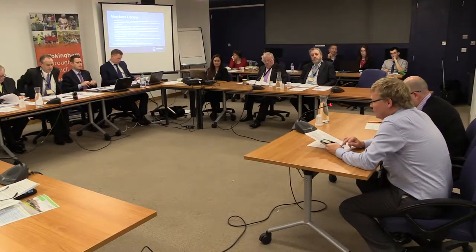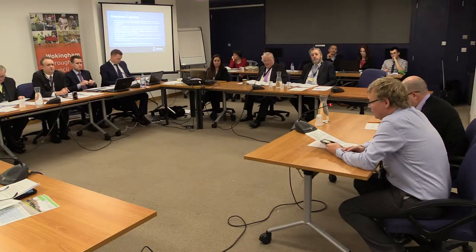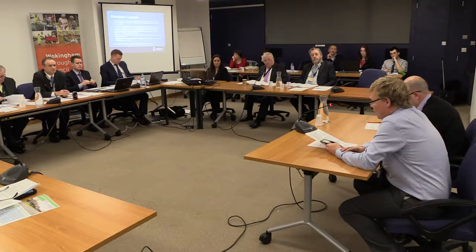Thank you, Chair. From a Wokingham Borough Council perspective, this new provision is much needed affordable supported accommodation for the younger people in the borough. It will be an upgrade to our existing provision in Seaford Court. It's a good location for transport and access to the town centre and it's a priority for Wokingham Borough Council and for our younger persons housing strategy. This will be a launchpad for young people who may have vulnerabilities and would increase their chances to thrive in their future lives.